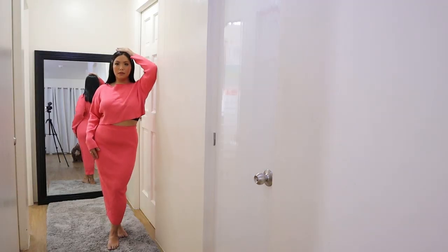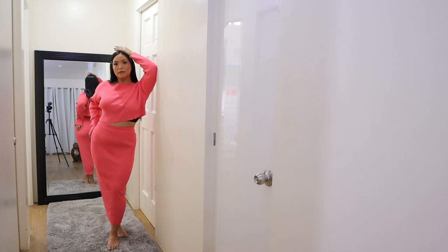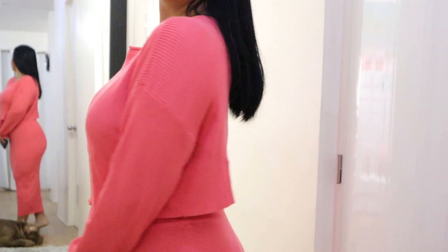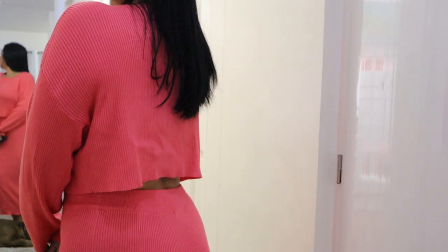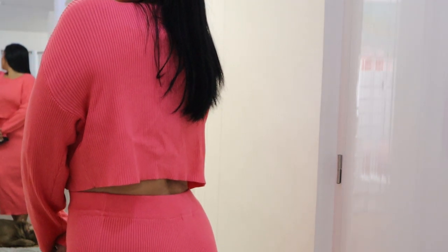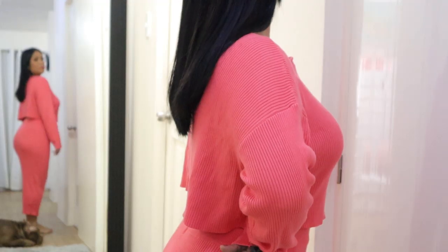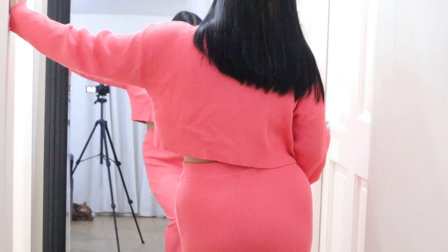The first set I'm wearing here is called the Another Night With You Skirt Set in the shade Coral. This is $42.99 and I super duper love it because of its color — it's so vibrant — and I just think that my skin color pops with it. I love how it hugs all the right places and it's super duper comfortable.